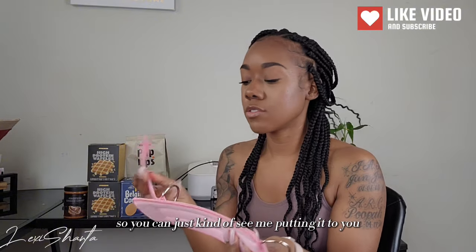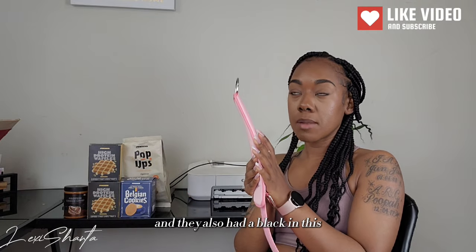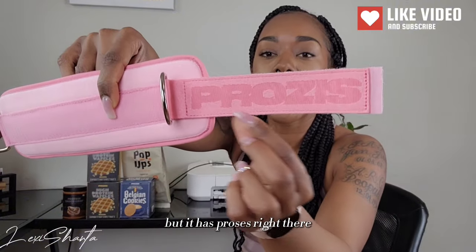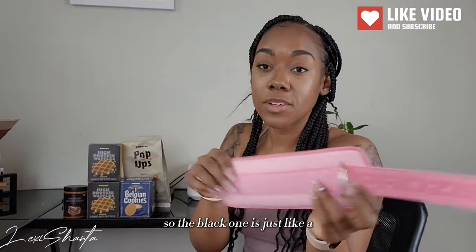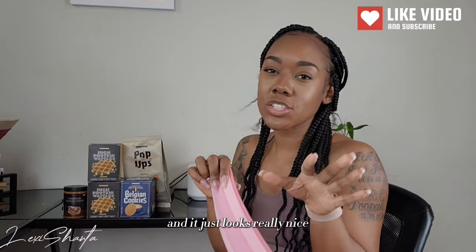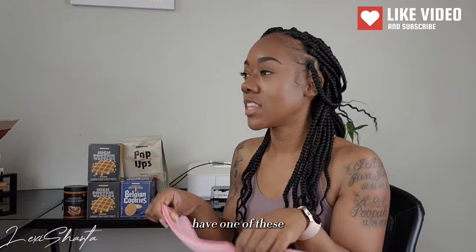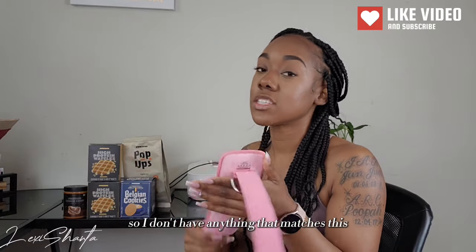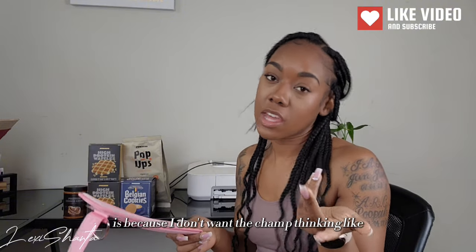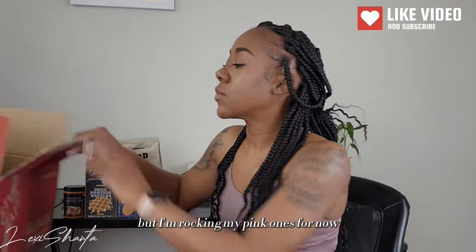I also have a video showing me putting it on. They also had this in black, which is really nice — on this one you can see it has roses on it. The black one is jet black and the roses still show. It looks really nice especially if you have an all-black workout outfit. I don't have any pink that matches this, so I'm really thinking about getting the black, but I'm gonna rock my pink ones for now.